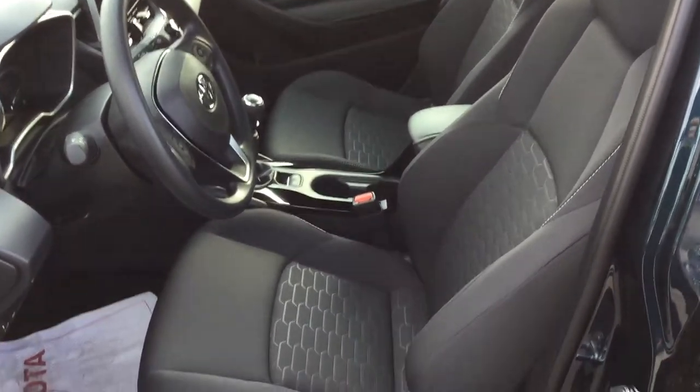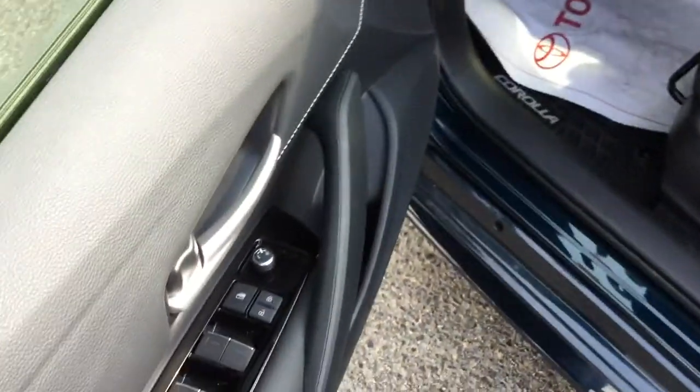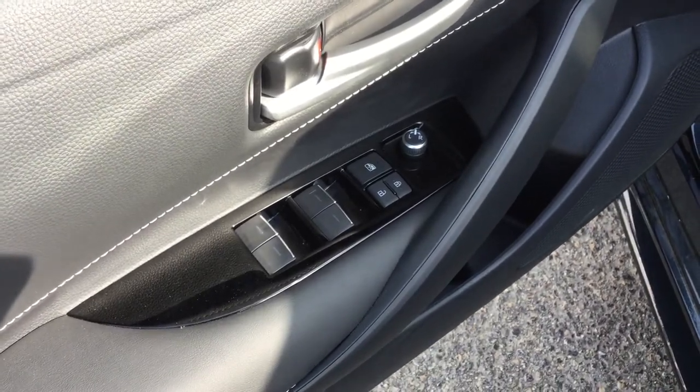Here we are on the driver's side. We've got fabric sport seats, 6-way manual driver seat adjustment, and power windows and locks surrounded in piano black plating.